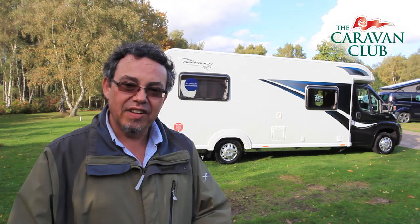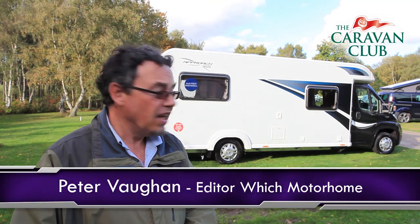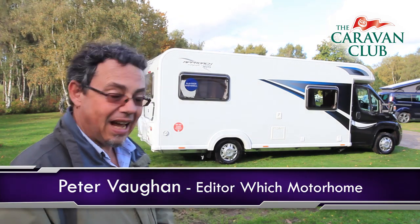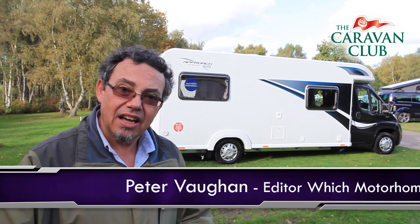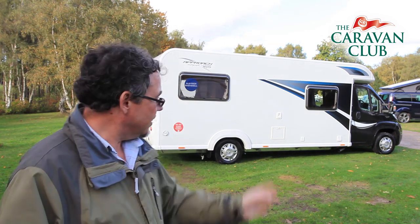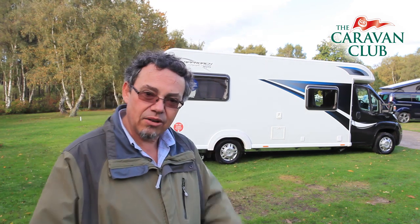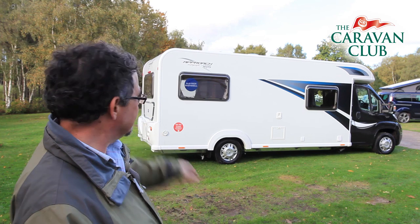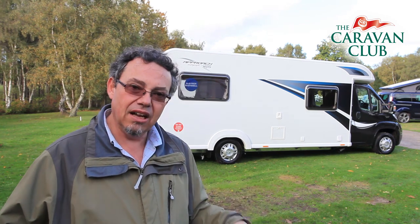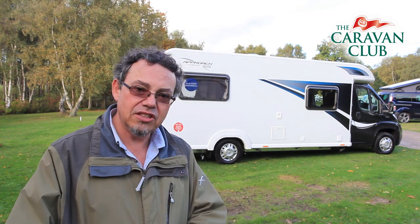Winner of the family coachbuilt of the year for 2014 is this Bailey Approach Autograph 765. You can immediately recognise it as a 2014 Bailey firstly by the black cab, secondly by the Alutek construction of this new look Bailey bodywork, and thirdly by the extra low Alco chassis — just look how low this vehicle sits to the ground. That really does mean it's very planted on the road. It's a wide vehicle, but that means more space inside.